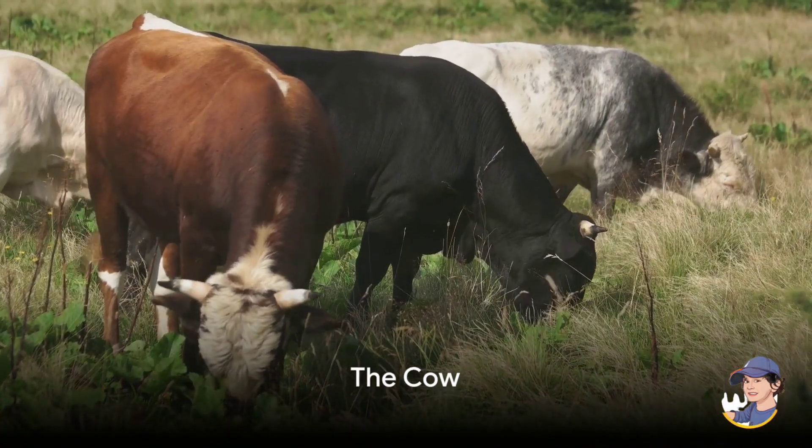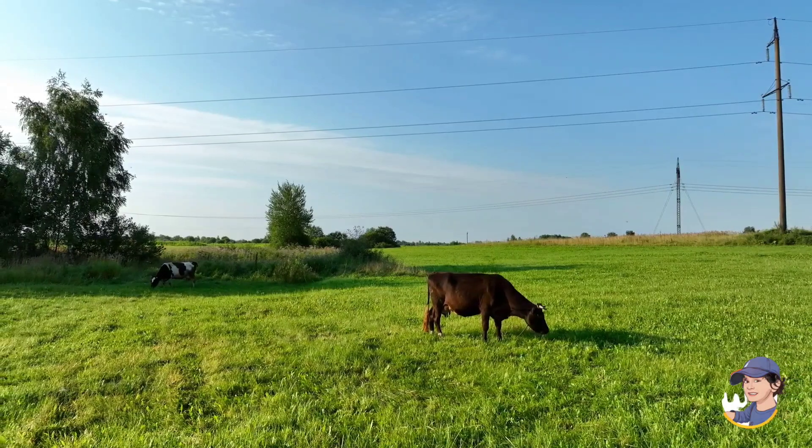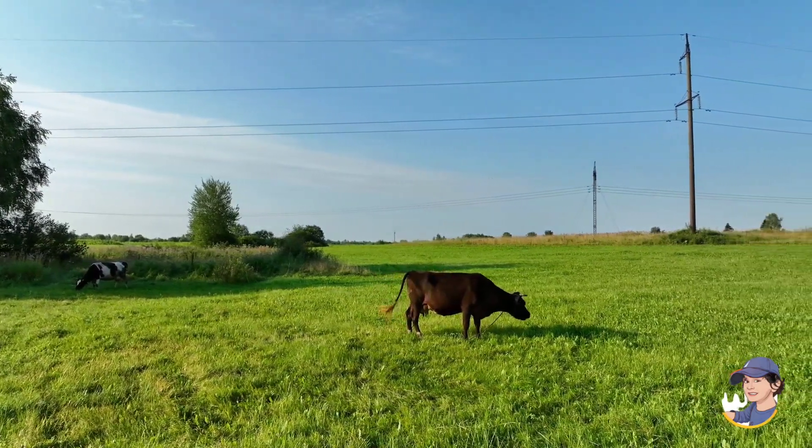This is the cow. Cows are gentle giants with big brown eyes. They give us creamy milk that we use to make delicious ice cream and cheese. You can even hear them go moo.